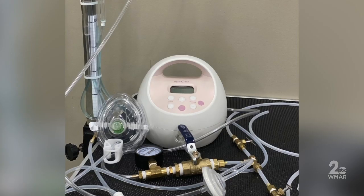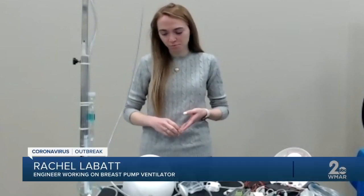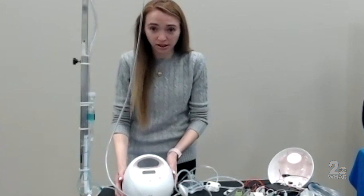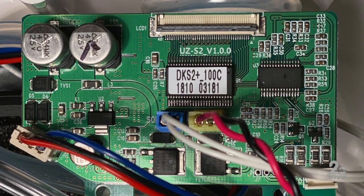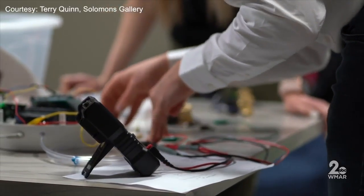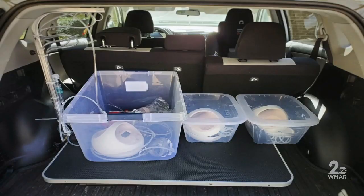The FDA actually approved the emergency use of medical devices, including positive pressure devices modified for use as ventilators. And that's when the idea of a breast pump came into play. They're reversing the airflow and adding a programmable circuit board to make it compatible for each patient.